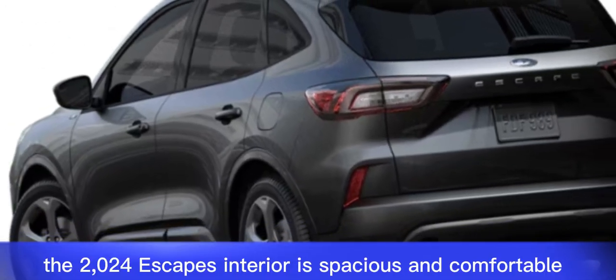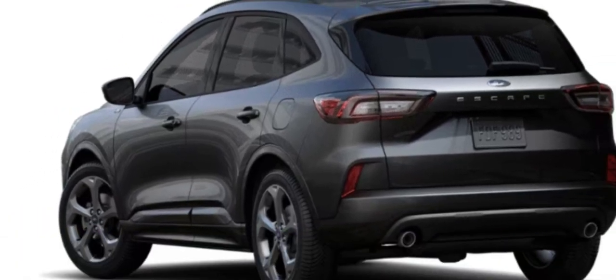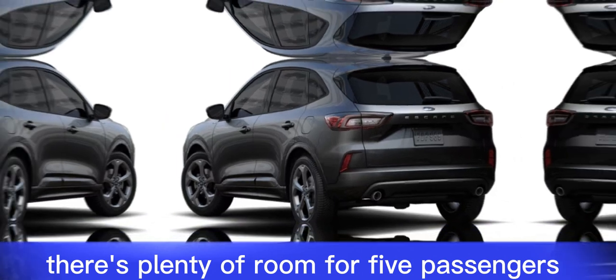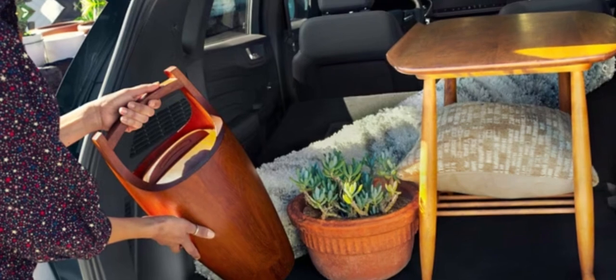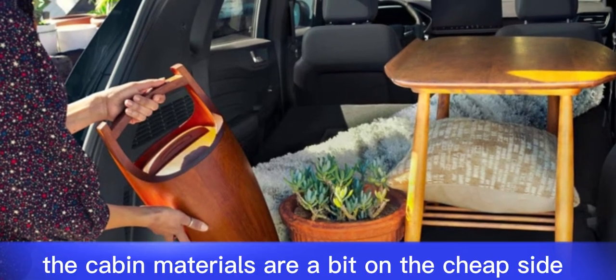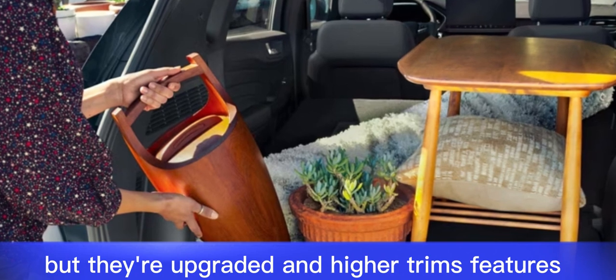The 2024 Escape's interior is spacious and comfortable. There's plenty of room for five passengers, and the cargo area is large enough for most needs. The cabin materials are a bit on the cheap side in lower trims, but they're upgraded in higher trims.